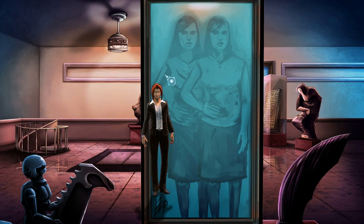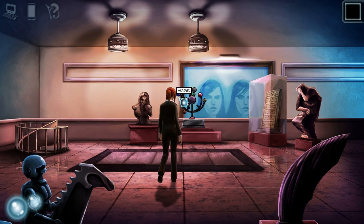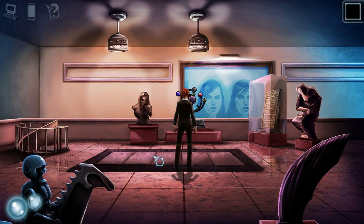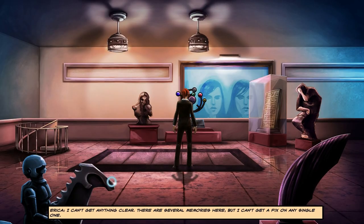So that was mean. It's actually like a physical thing that's appearing in the scene. Weird. I know there's that saying — you don't finish a work of art, you abandon it. But come on, at least finish a face. None of this art appeals to me. Alright, I think that's everything. Let's just check cognition. I can't get anything clear — there are several memories here, but I can't get a fix on any single one.